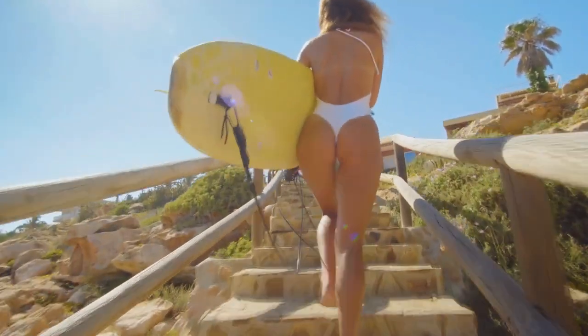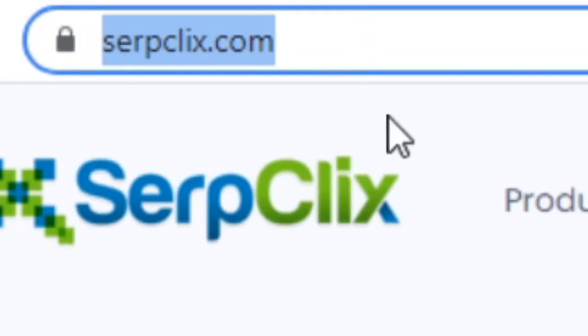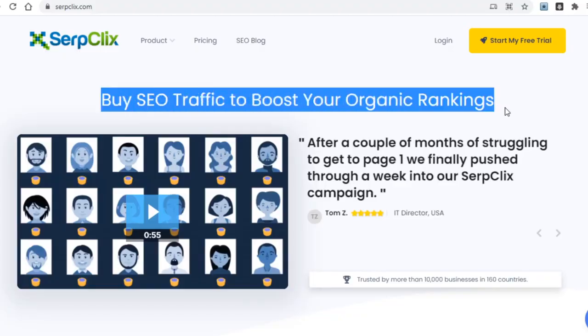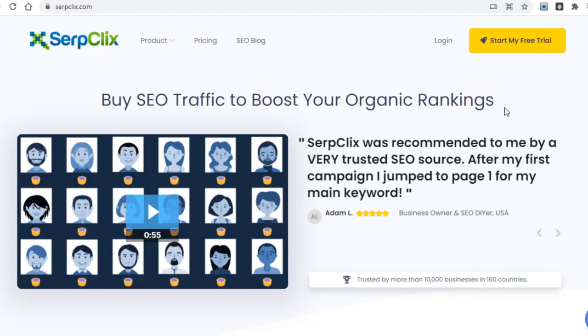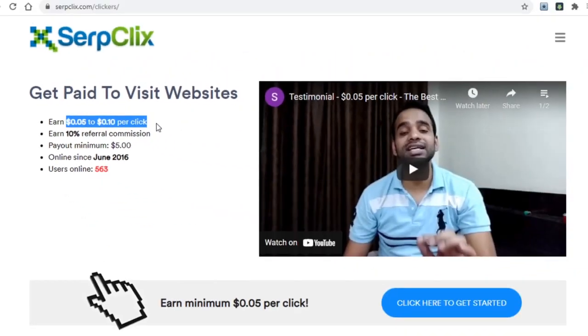The third platform, and in my opinion one of the best websites to make money by clicking on ads, is SerpClicks.com. This site works differently — it helps website owners get more traffic, and when a site owner pays SerpClicks, part of that money is given to the people who click and visit those websites. The best part is it pays between 5 and 10 cents per click, far more than any other site.